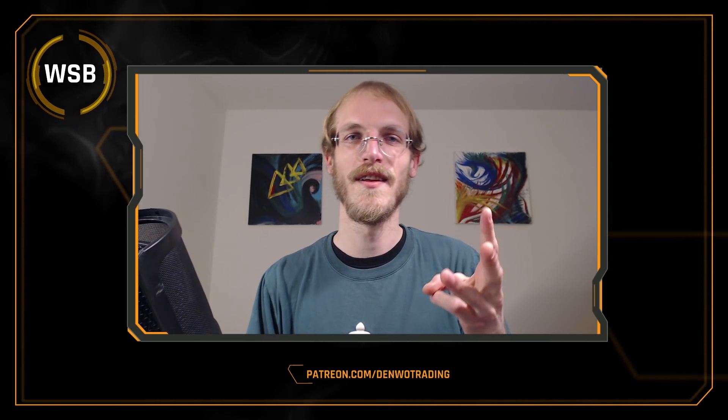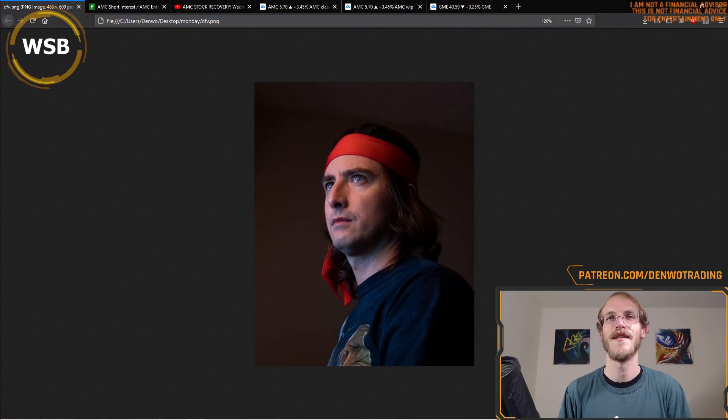Monday madness, short squeeze rumors, DFE doubles down — welcome back to the channel. Hope you all had a great weekend. If he's still in, I'm still in.